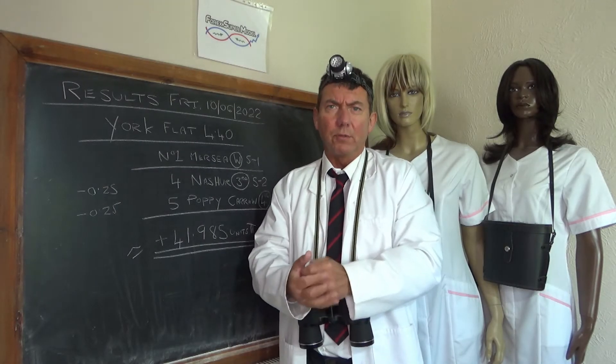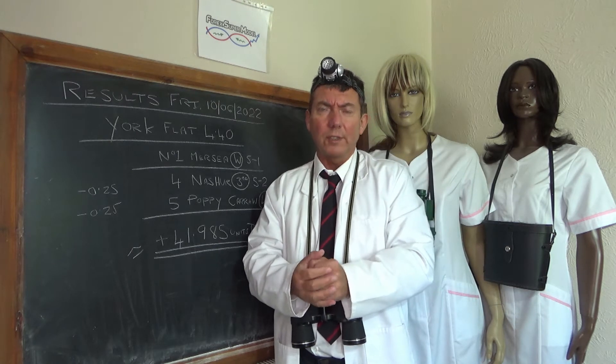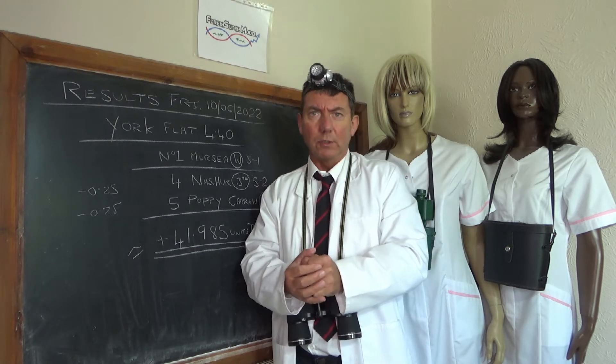Good morning and hello, I'm Professor Cohn. This is the Forex Supermodel Racing Review for Saturday the 11th of June 2022.